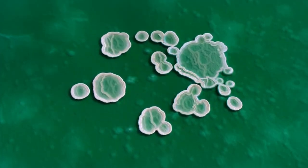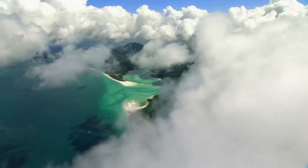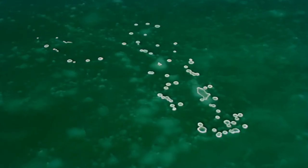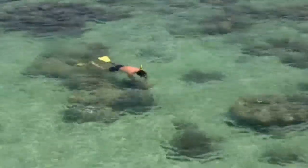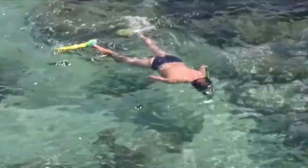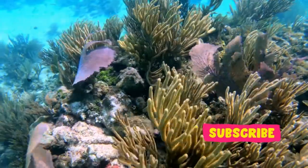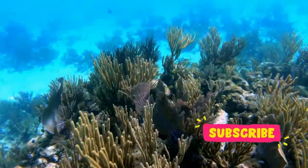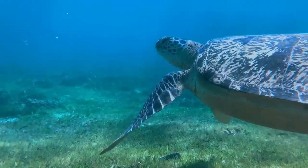With over 2,900 reefs and 900 lovely islands, the reef system — a UNESCO World Heritage Site — runs for more than 1,430 kilometers along the Australian coastline. All tourists must boat to the reef from one of the local coastal cities due to its location in the middle of the ocean. Cairns is by far the closest and most convenient city to visit, as it is the starting point for Great Barrier Reef trips.